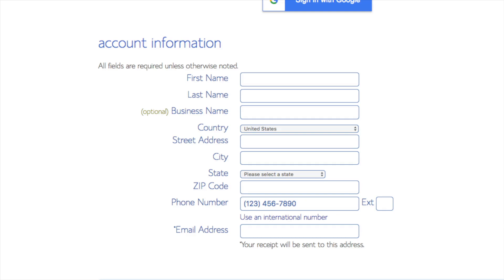You are now brought to the create your account page. This is where you'll input your information: first name, last name, business name (optional), country and address information, a phone number, and the best email for you — as you'll get emailed a receipt of payment and a copy of your login credentials.